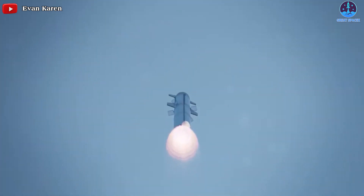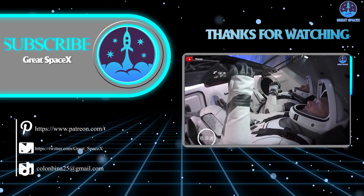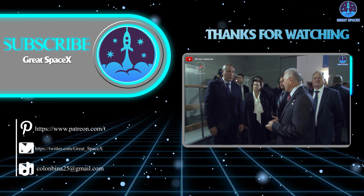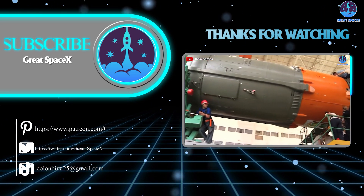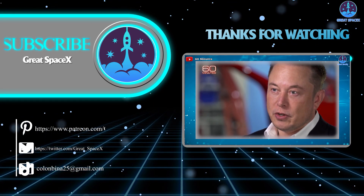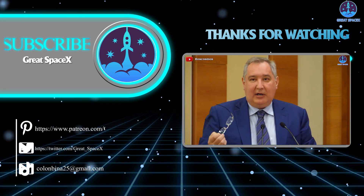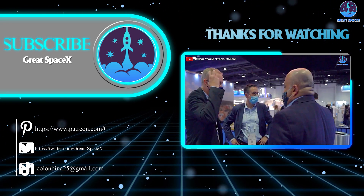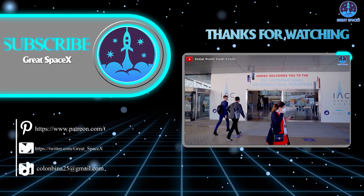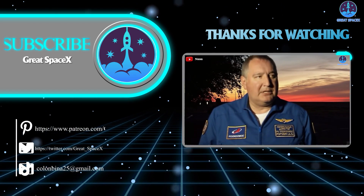And that's all the information we have for you today. If you like what my team and I are doing, you can become a patron through our Patreon link in the description below. We will be so glad to receive your support, and everyone's support will be the motivation for us to create more quality content. If you enjoyed today's episode, please give it a thumbs up, don't forget to subscribe, and hit that notification bell so you won't miss out on future episodes of Great SpaceX. As always, this is Kevin and I'll be seeing you next time.